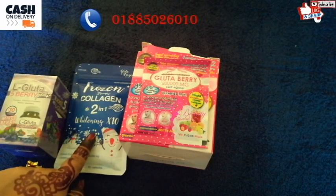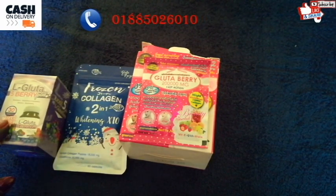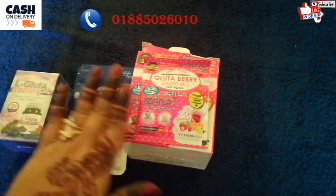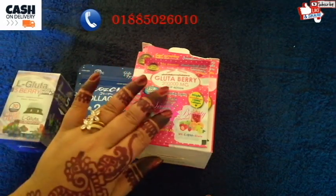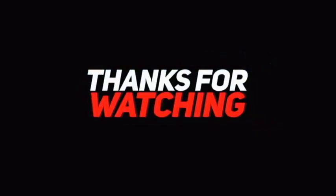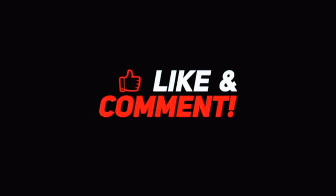If you look at the Prozen Collagen review, you will see the video on our channel. We will also see the review of Algo. So viewers, if you want to purchase this product, we will confirm. If you want to subscribe to our channel, please like this video and subscribe. Click the bell icon. Peace be upon you. Bye!